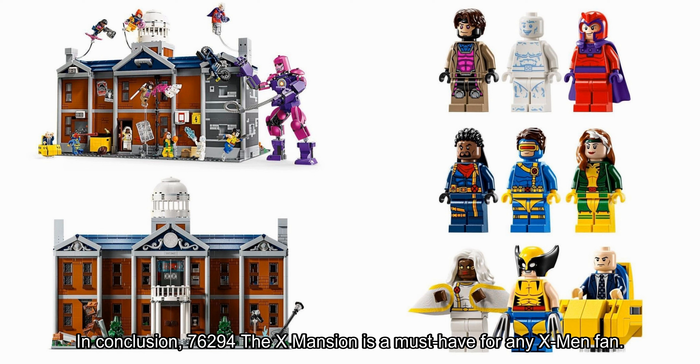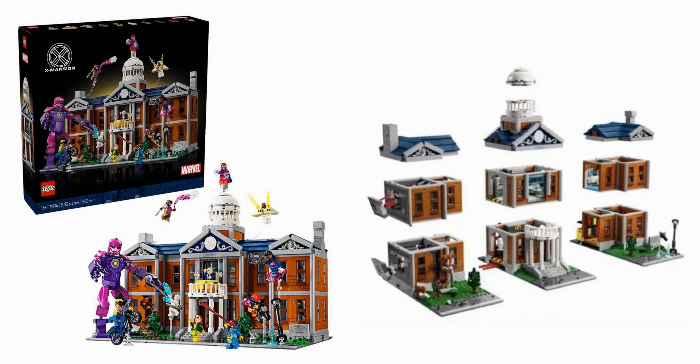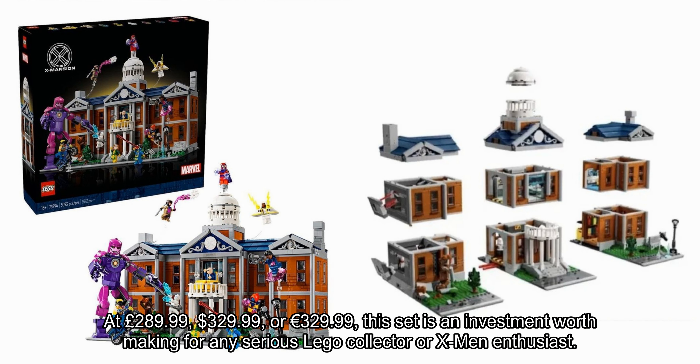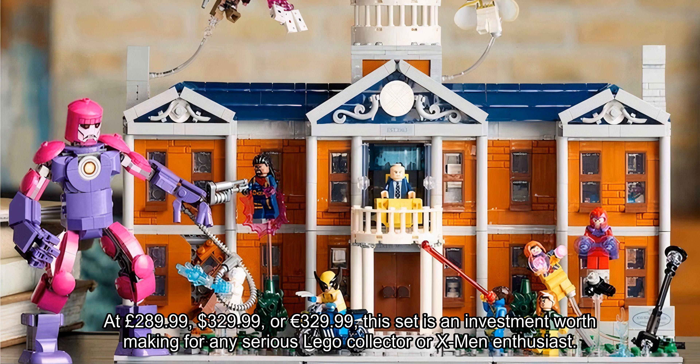76294 The X-Mansion is a must-have for any X-Men fan. Its incredible attention to detail, immersive gameplay, and wealth of Easter eggs and references make it a truly unforgettable experience. While some fans may be disappointed by the omission of certain characters or the internal layout, the set's many strengths far outweigh its weaknesses. At £289.99, $329.99, or 329.99 euros, the set is an investment worth making for any serious LEGO collector or X-Men enthusiast.